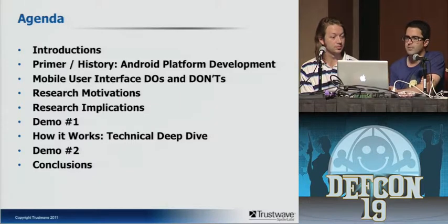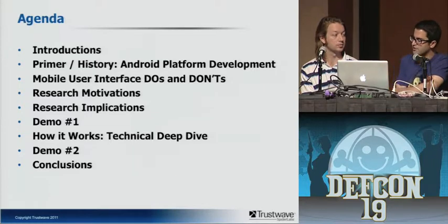We're going to go through some introductions, talk about a little bit of primer history. I personally feel it's really important — presentations often jump into deep technical concepts from the get-go. We're going to build everybody up to the same level before we dive into the technical pieces. We'll talk about some research motivations, mobile user interface do's and don'ts, some implications, and we'll do a live demo. Then Sean's going to jump into a deep dive on how the demo works. We'll show you the demo first before the deep dive, then do a second demo and conclude.